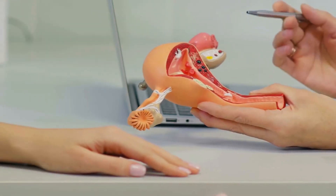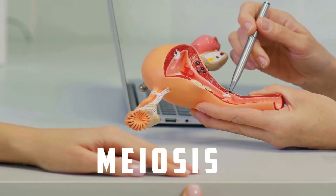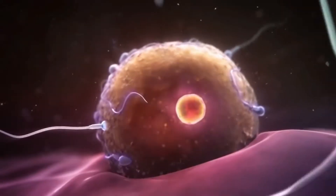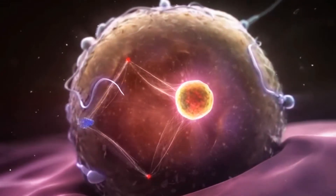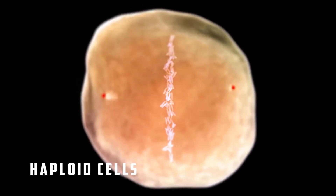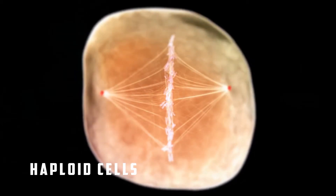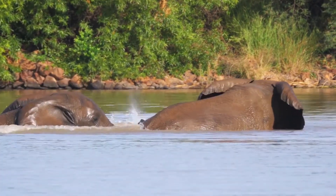The ovaries produce eggs through a complex process called meiosis, where cells replicate, reorganize, and separate. These eggs contain only half of the mother's chromosomes, with one copy of each chromosome. These cells are called haploid cells. Cells containing two chromosome copies are called diploid cells. But then you have other animals that tend to breed in a rather unique manner.